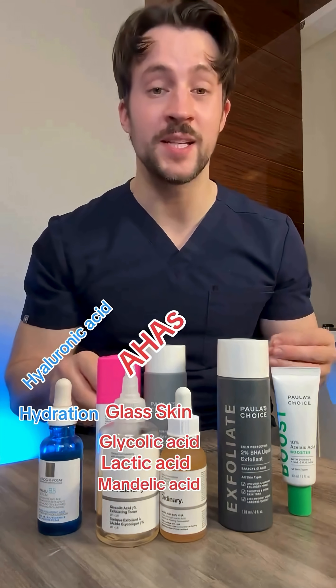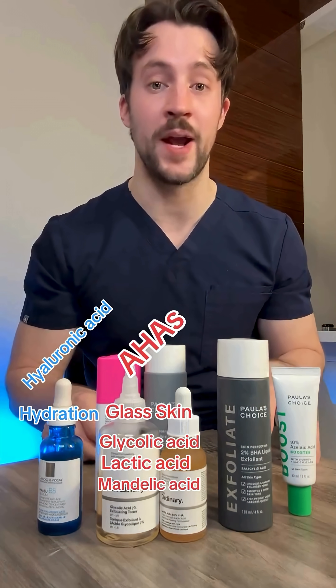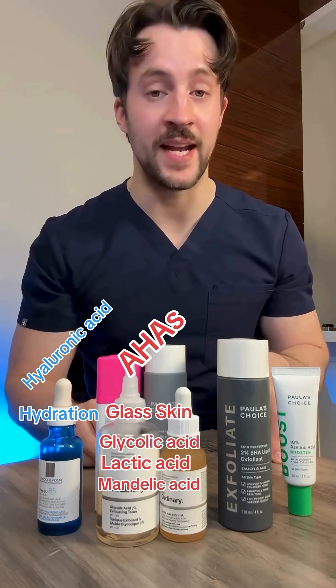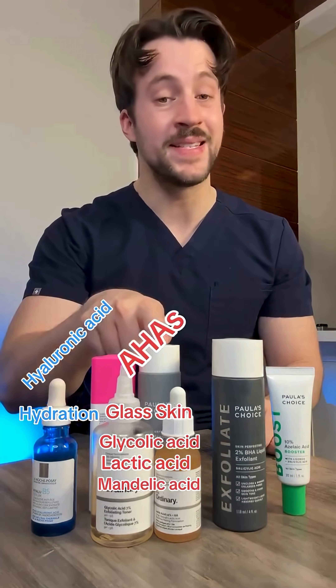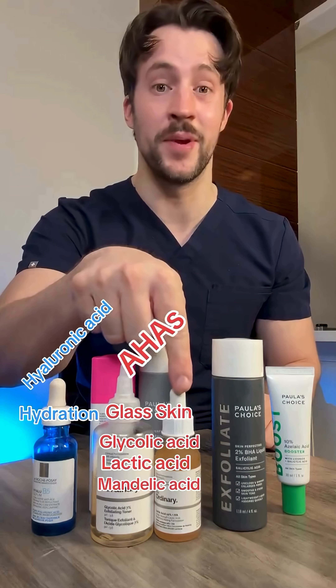Glycolic acid has the smallest molecule size, so it's going to penetrate the most deeply into the skin and give the most dramatic results. It's the most powerful for anti-aging but also the most irritating. Mandelic acid is the most gentle because it has the largest molecule size, and lactic acid is in the middle.